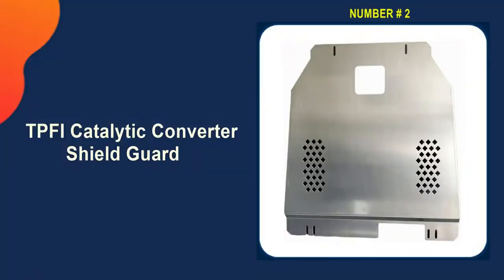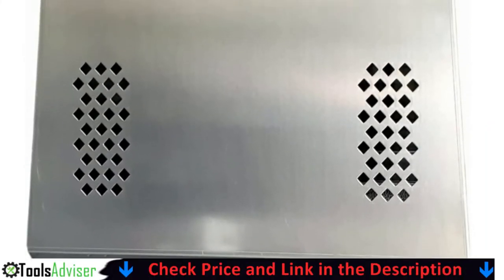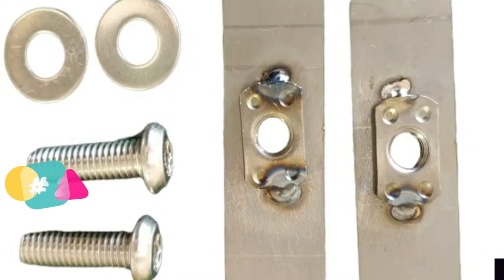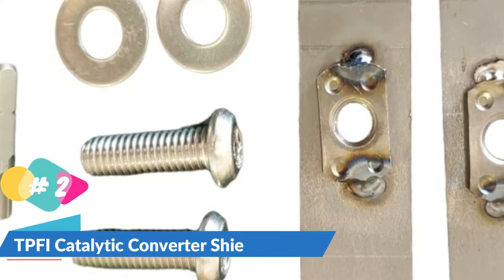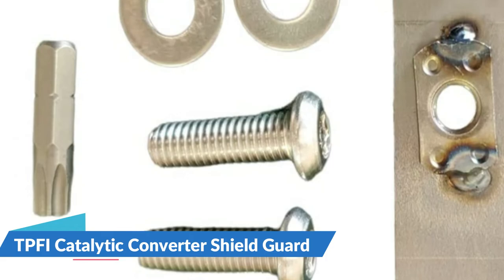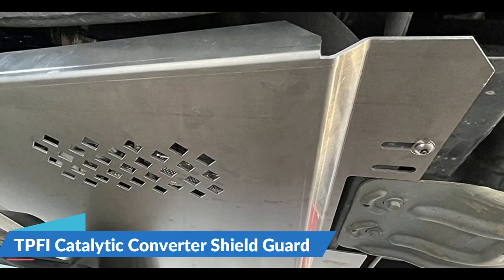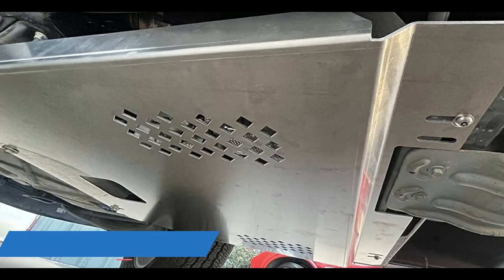Our second best catalytic converter anti-theft device is the TPFI catalytic converter shield guard. It's relatively easy to bolt a metal shield under your car. Of course, a determined thief will just remove the guard to get to the cat. But remember, catalytic converter thieves exist because cats are easy and fast to steal. Making yours harder than the next one dramatically reduces your chances of being a victim.